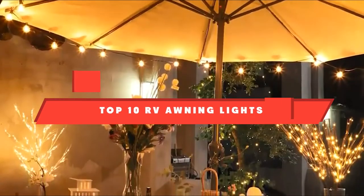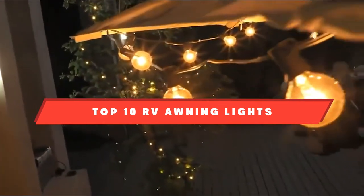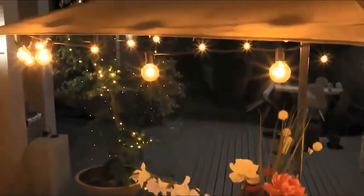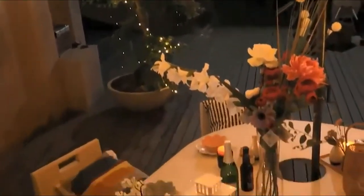If you're looking for the best RV awning lights, here's a list you must see. We made this list based on our personal preference and sorted it based on their features, prices, quality, durability, and reputation of the manufacturers. Also, we've included options for every type of customer, so let's get started.